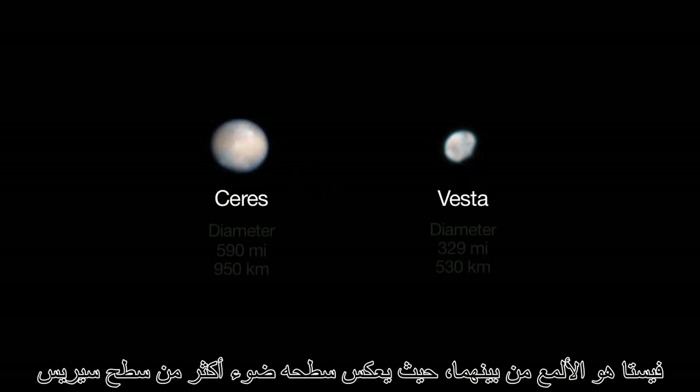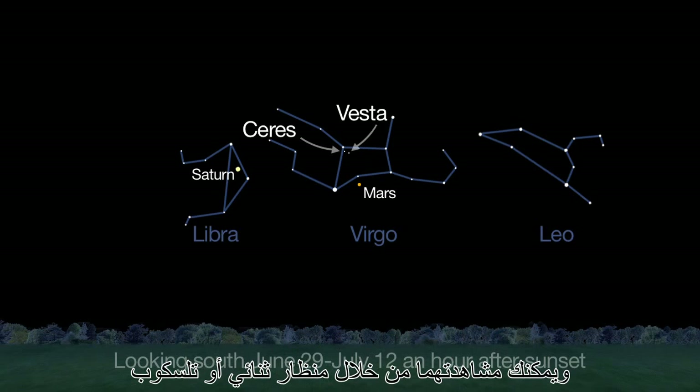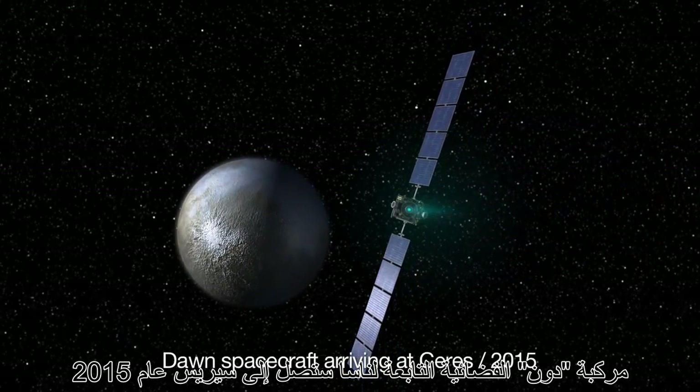Vesta is the brighter of the two, reflecting more light from its surface than Ceres. From June 29th through July 12th, the two objects appear only half a degree apart — that's the apparent width of the full moon. You can spot these objects with binoculars or telescopes. NASA's Dawn spacecraft arrives at Ceres in 2015.